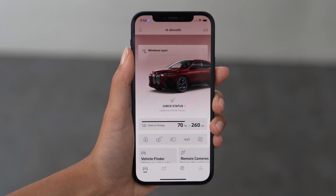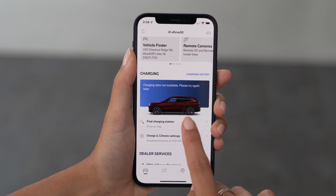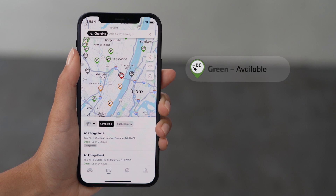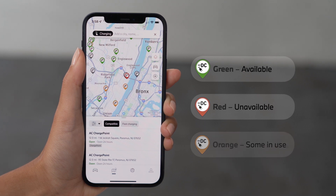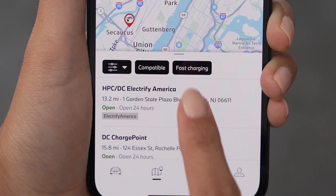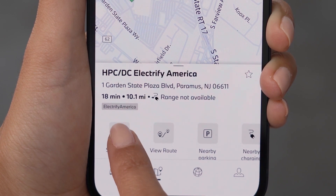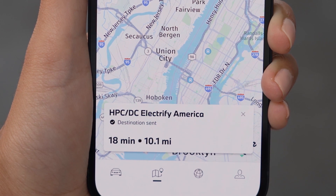Find a public charging location by searching either from your phone or in the vehicle. You can search nearby or at a destination. Available chargers at this station will show as green and unavailable chargers will be red. Orange indicates a station with multiple chargers that have some chargers available. Select your preferred charger on the map. You can send the destination charger right to your vehicle by selecting Send to My BMW, or enter that address into your vehicle navigation later.